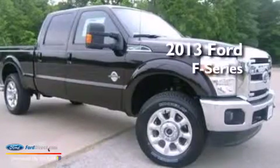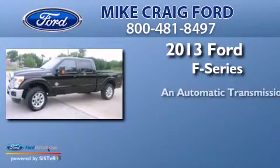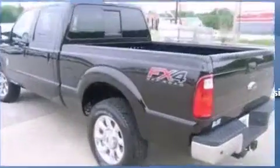This is a brand new 2013 Ford F-Series. This truck has an automatic transmission, a 6.7 liter V8, and the added capability of four-wheel drive.